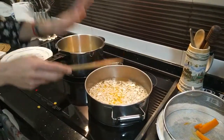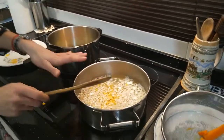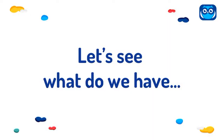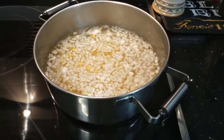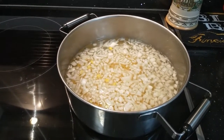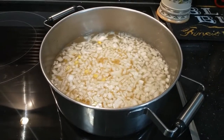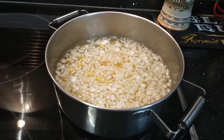So we have the broth, the onion, and the cream corn. We are going to leave it here to boil for around five minutes. To summarize: add the broth, the onion, and the corn; cook on medium to high heat. When it starts to boil, lower the heat a little bit, cover the pan, and leave it for five minutes.